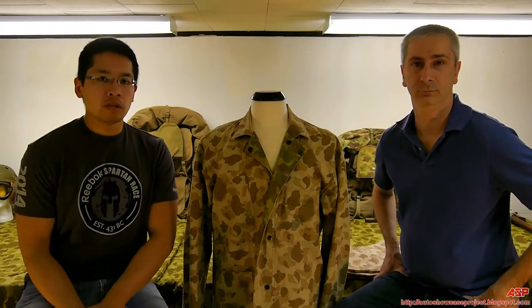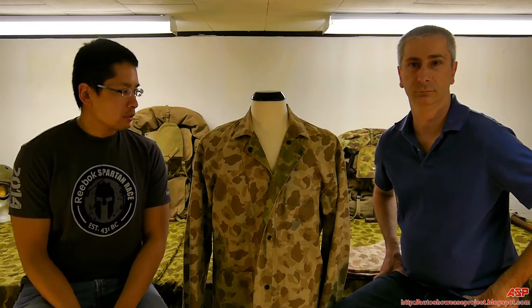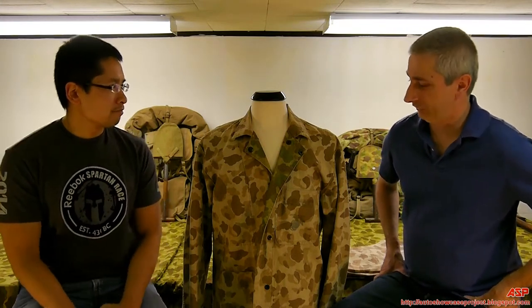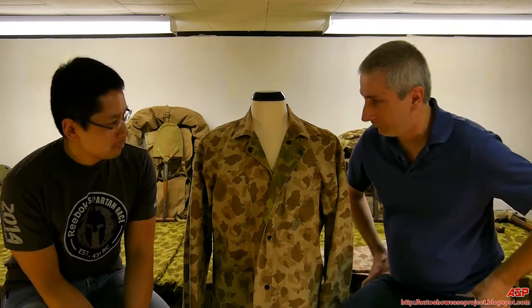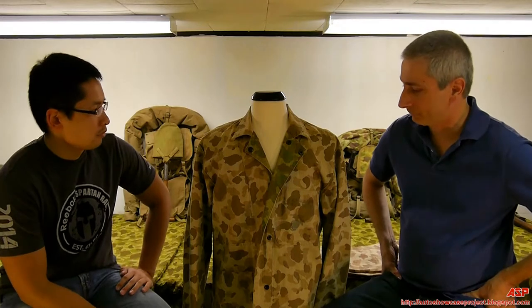ASP is back again. We're continuing on United States Marine Corps uniforms. This is Tarawa. This is also one of the better pieces of my collection. I was fortunate to get this uniform many years ago. It's known as the P-42 Camouflage Utilities.